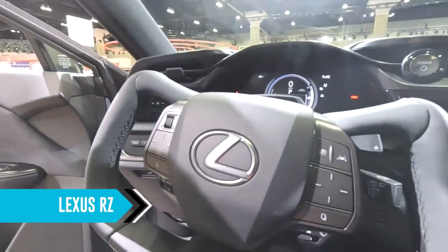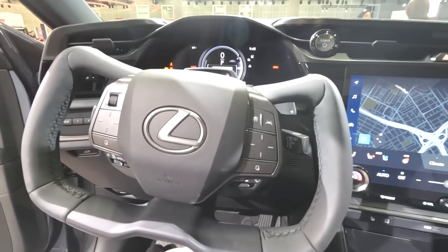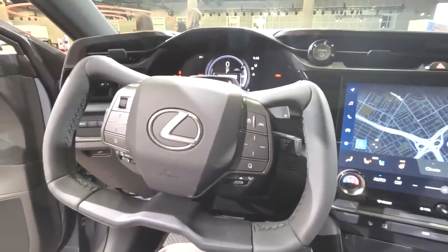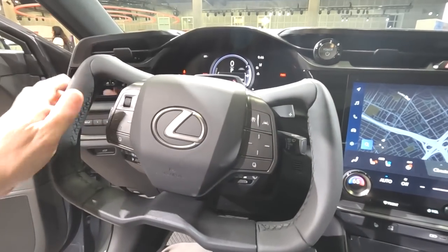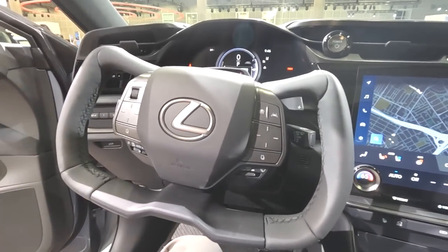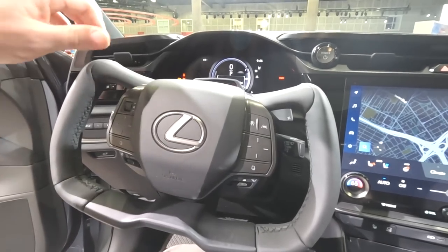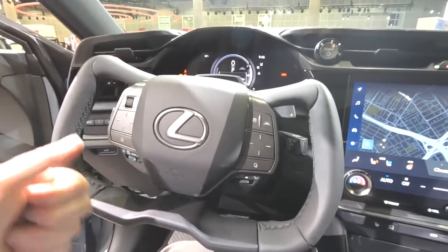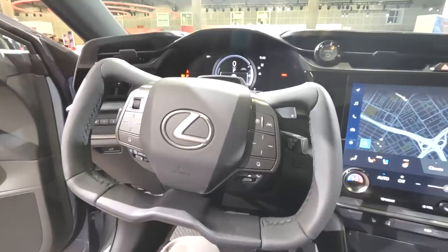Now I'm inside the 2023 Lexus RZ, coming out in February. And guess what — it has a yoke. It won't be available on the first units from Lexus, but at some point you'll be able to get it. A lot of people don't like the yoke on Tesla's X and S models, but the Lexus version has a key difference: it's steer-by-wire with a variable ratio depending on speed. At high speeds, large yoke inputs won't over-steer the car, but in a parking lot you get the sharp turn you need. Very interesting design.